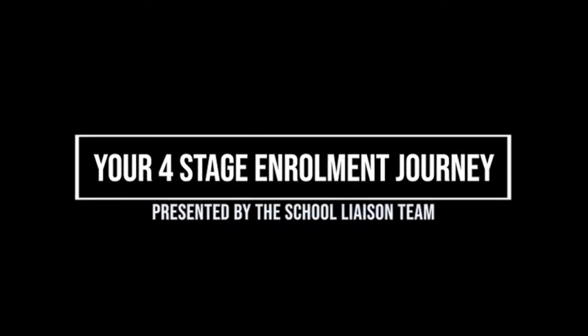Hi everyone, I'm Meg and I'm part of the school liaison team here at Weston College. Myself and my colleague Georgia will be taking you through this year's enrolment journey. We have four stages to the enrolment journey and we're going to be taking you through each stage so you know what to do, when to do it, and what to expect from us.